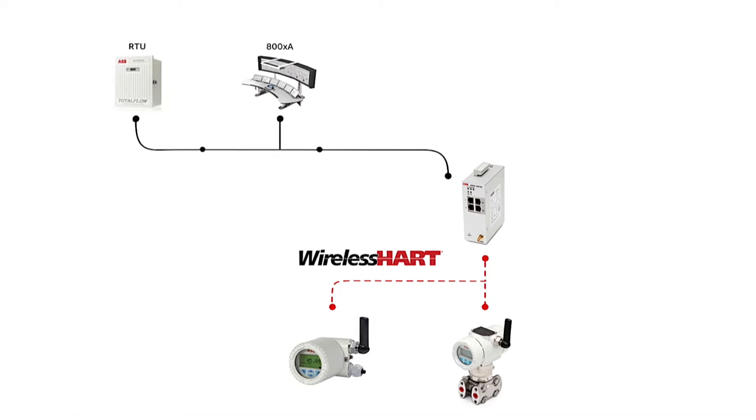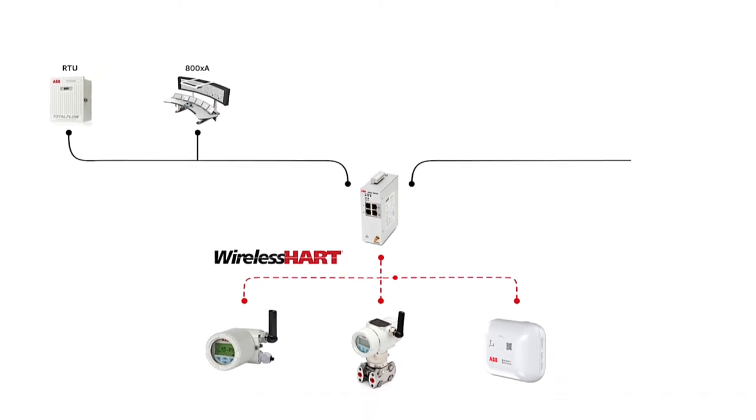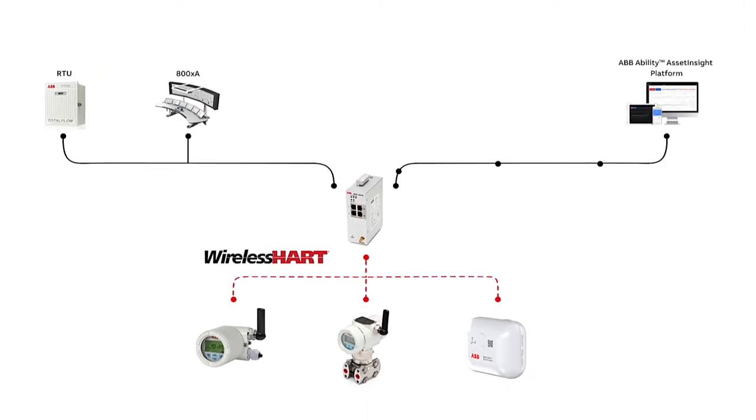AWIN GW120 allows the user to read condition monitoring data from field assets using vibration sensors like Smart Sensor. The data is then forwarded to the Site Asset Management System, such as ABB's Asset Insight application.